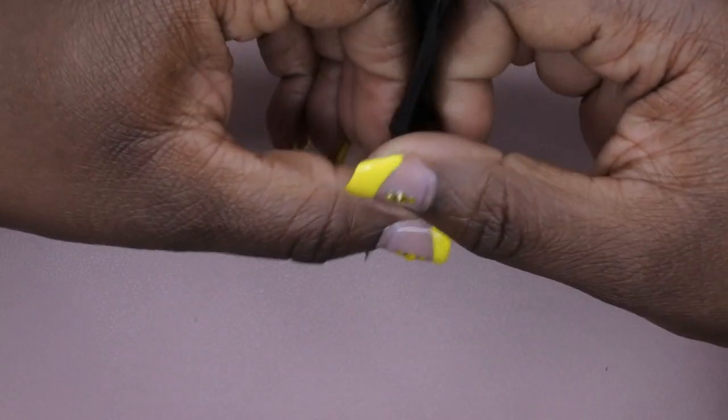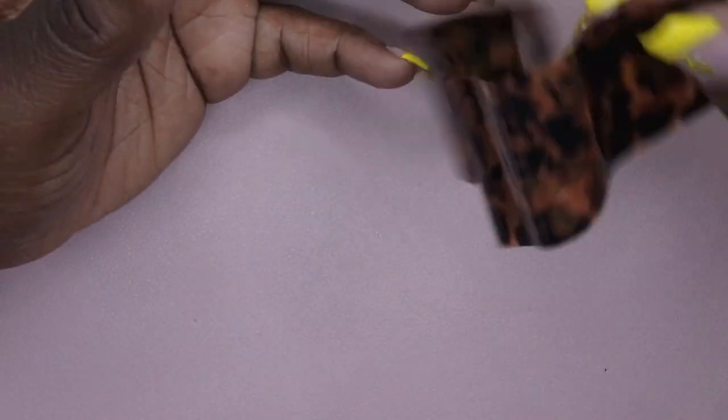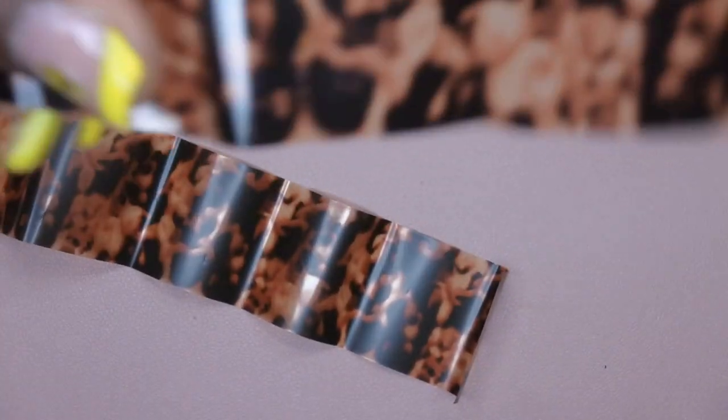I also picked up this nail foil — I believe it's like a tortoiseshell look. I think this was only like 50 cents. Most of the nail art items I paid under three bucks for and the bigger items were under five. I thought this foil was absolutely beautiful — it's kind of smoky or tortoiseshell, really pretty. And it's a really nice roll too, you get a whole lot of foil, so not bad at all.